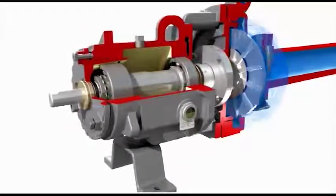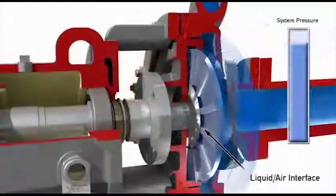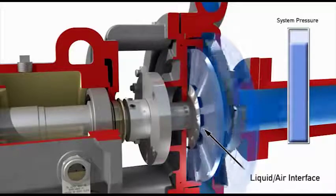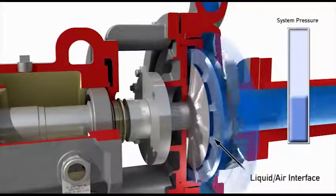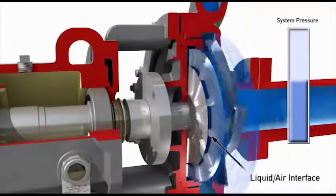In doing so, the pressure of the liquid in the pump and atmospheric pressure are equalized, creating a liquid-air interface. As long as the suction pressure stays below a critical system maximum, the liquid-air interface will be established in the repeller chamber and shaft leakage will be prohibited.